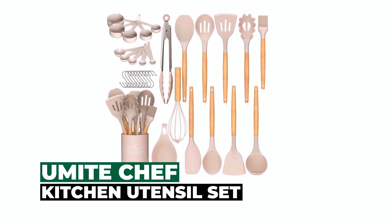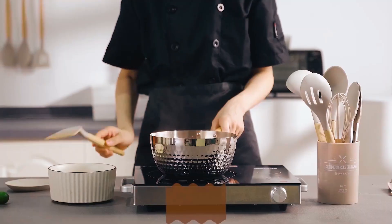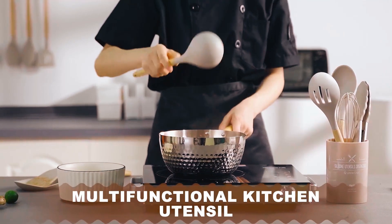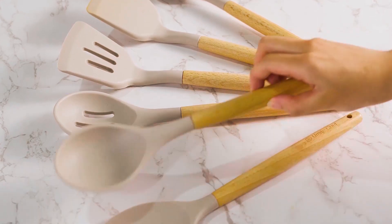Made from food-grade silicone, the You Might Chef Kitchen Cooking Utensil Set is heat-resistant and non-stick. Flexible and bendable yet sturdy, all utensils are easy to maintain and store. The 33-piece set provides every utensil needed, from measuring cups and spoons to spatulas, skimmers, and tongs.